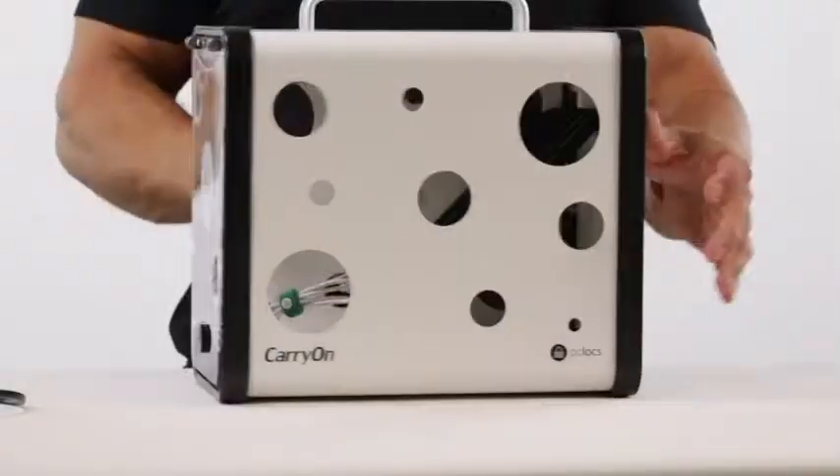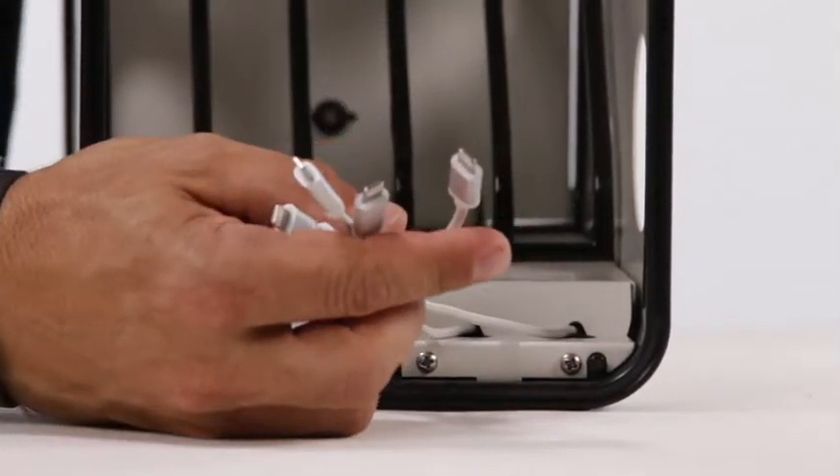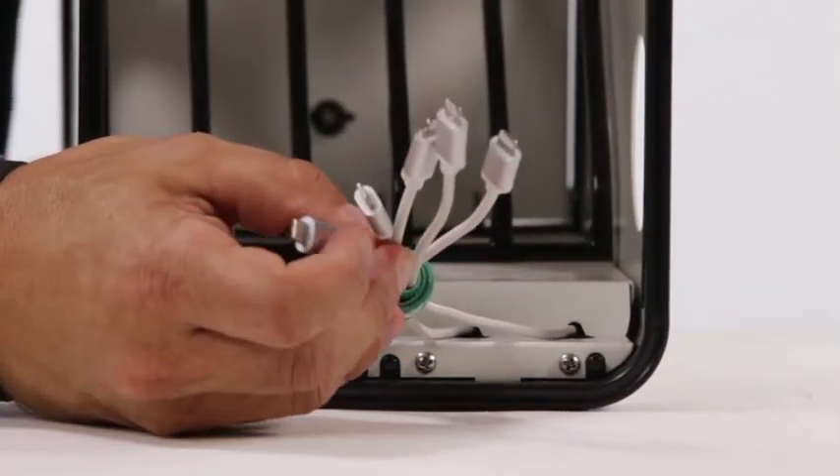What's more, the unit is finished off with an aluminium handle to make it comfortable and easy to carry. At the heart of the Carry On lies an intelligent USB charger that is both powerful and efficient. With 2.4 amps of power at each port, it can charge up to five devices simultaneously, quickly and efficiently.